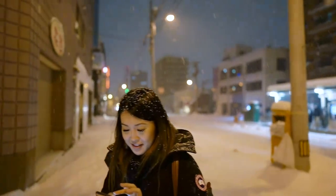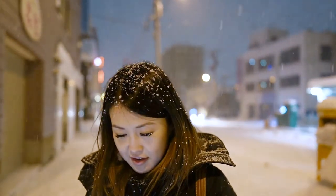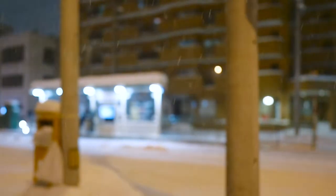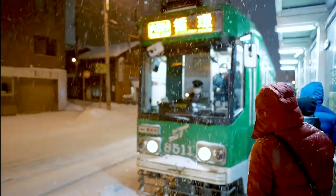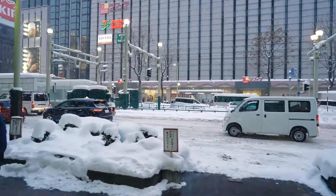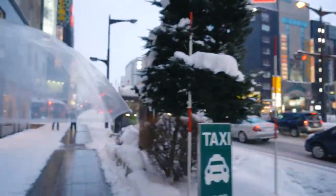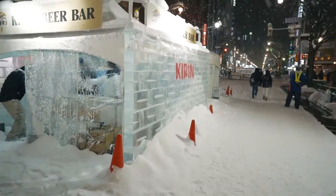In today's video, we will be visiting Sapporo, the capital of Japan's northernmost island of Hokkaido. I was very lucky to have visited the city in February of 2020, right before the coronavirus shut down much of the country. This video will highlight my top 5 things to do and eat as I take you around the snow-covered city, which resembles a winter wonderland.